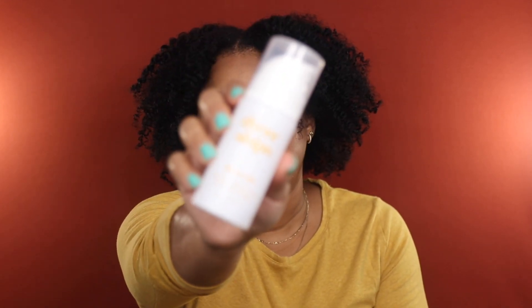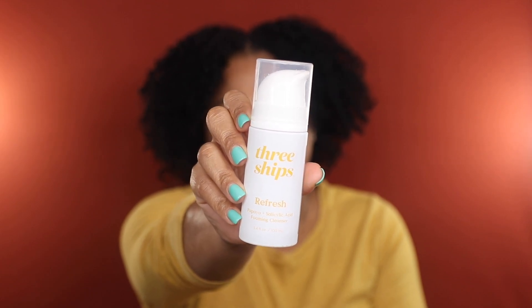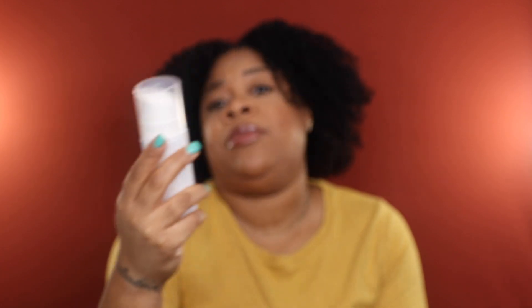This cleanser is great to give your face a fresh start after all the dirt, oil, sweat, and makeup you experience throughout the day. I'm grateful I already have a re-up — the big bottle. I also used up the Three Ships Refresh Papaya and Salicylic Foaming Cleanser. Three Ships is a woman-owned and operated clean skincare brand. Although it has enzymes and chemical exfoliants, it's a really gentle cleanser that I love to use in my morning skincare routine, and I already have a backup.